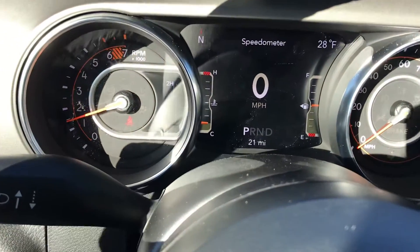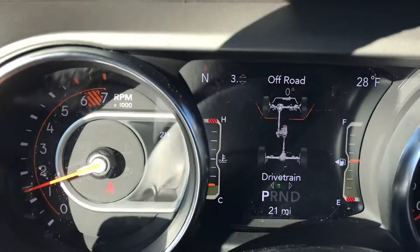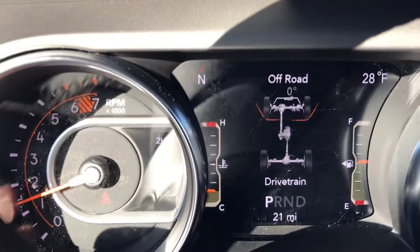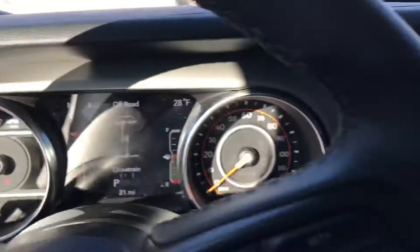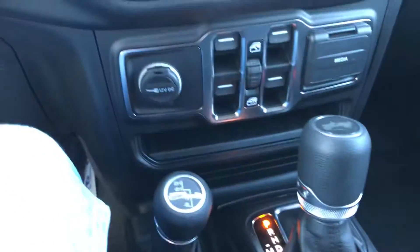Up front, there's just lots of things to look at on the dash — don't want to get too far off in the weeds here. You've got off-road drivetrain indicators and all sorts of options to look at as far as your information is concerned. Four-wheel drive on demand — it's right there, guys. And so much more.